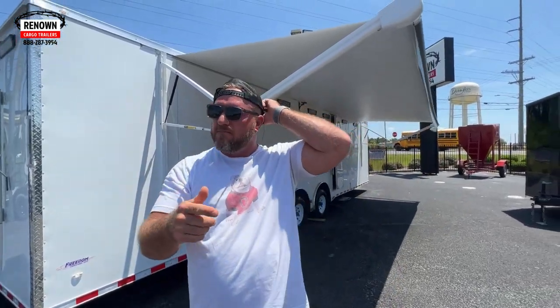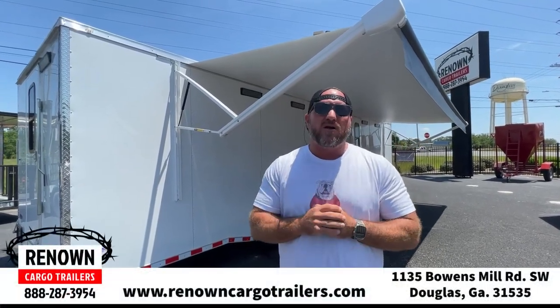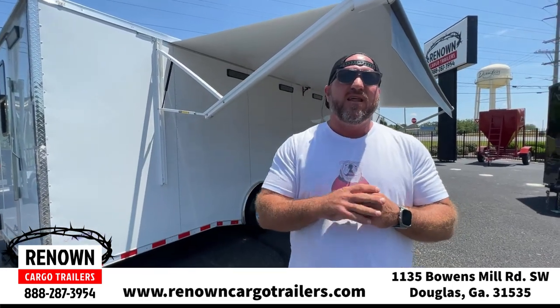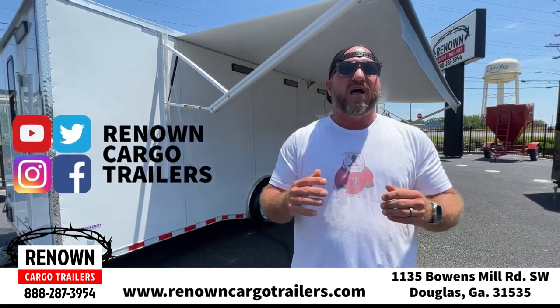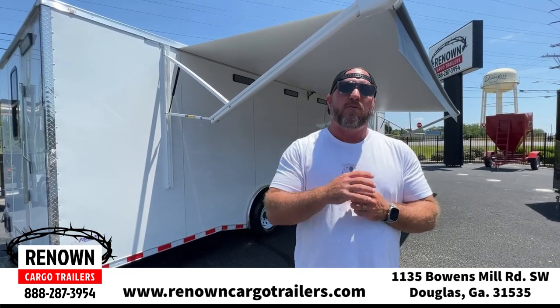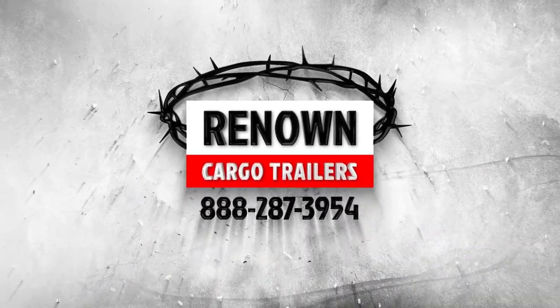Guys, like I said, if you can dream it, we can build it. We're building tons of these for people — mobile offices, mobile command centers, concession trailers, race car trailers. If it's got to do with a trailer, we can do it here at Renown Cargo Trailers. You can find us online at renowncargotrailers.com, call our 1-800 number at 1-888-287-3954. We're on Facebook, TikTok, Instagram, and Craigslist — not even hard to find, guys. We can't wait to build your next mobile office or help be a small part of your next big dream. Y'all give us a call; we can't wait to earn your business. Y'all be blessed.